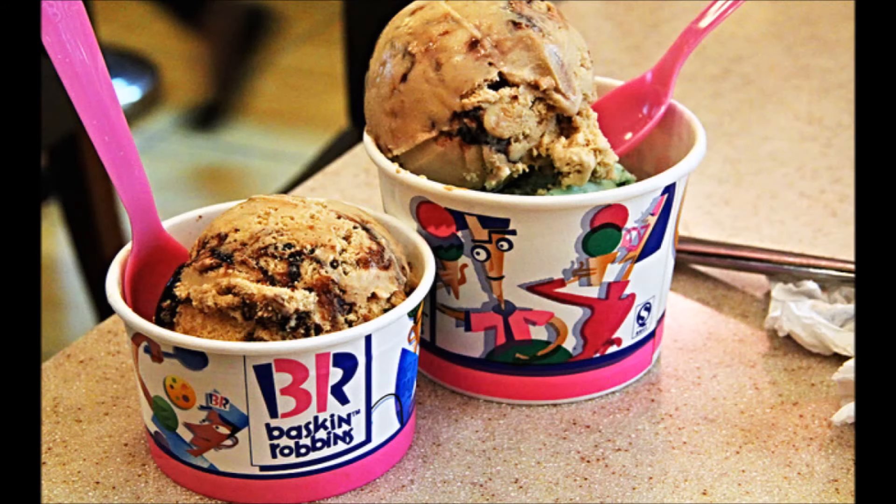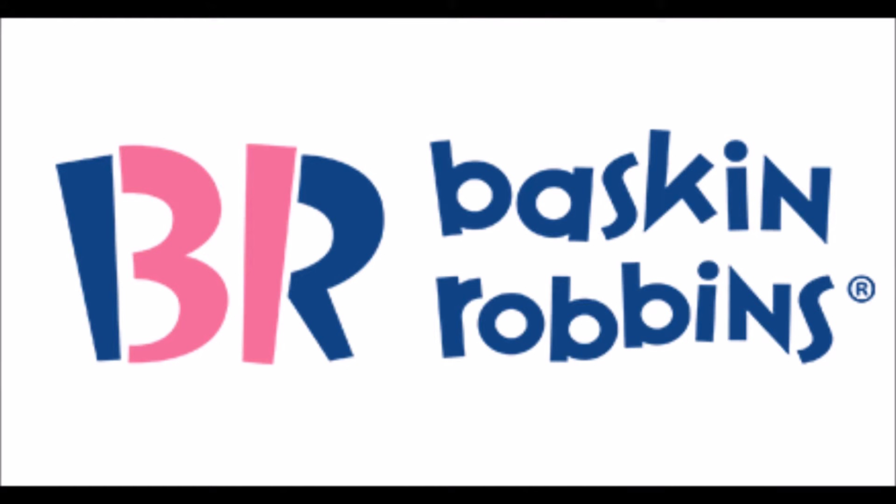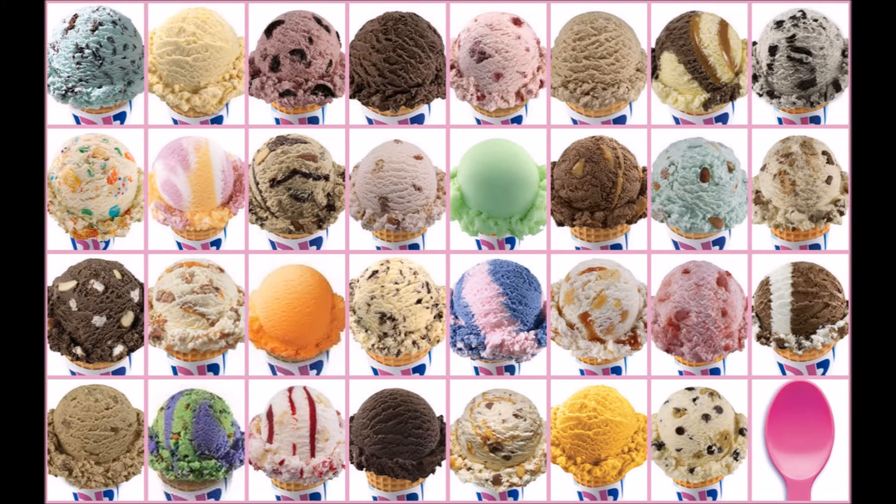Number 2: Baskin-Robbins. The B and the R are the first letters of the words Baskin and Robbins. But if you look closely, you can also see the number 31 in it — representing the 31 flavors of ice cream that Baskin-Robbins offers.